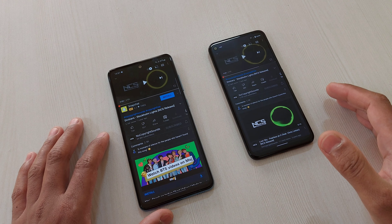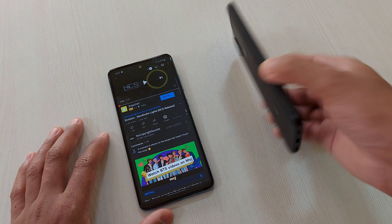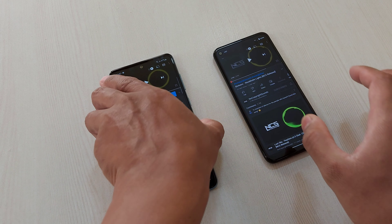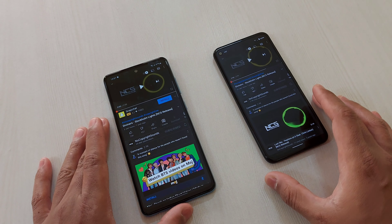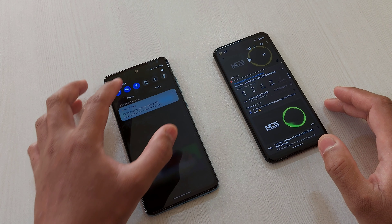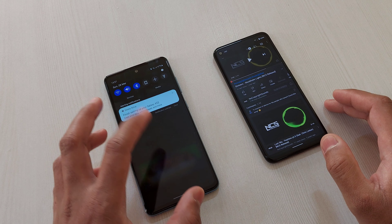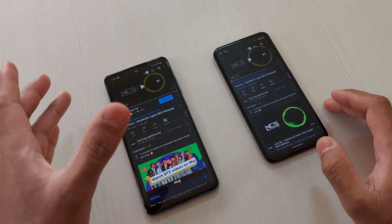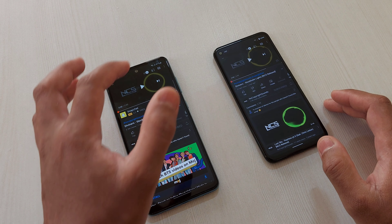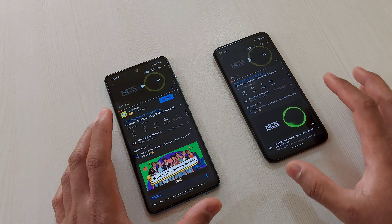Hey guys, I'm Avail, back again with another video. This time let's compare the stereo speakers on these two devices — this Pixel 4a and this Samsung A52. Now the A52 has one advantage because it has Dolby Atmos, so obviously from the headphone jack the output would be better on this one, but in this video we'll be checking on the speakers.